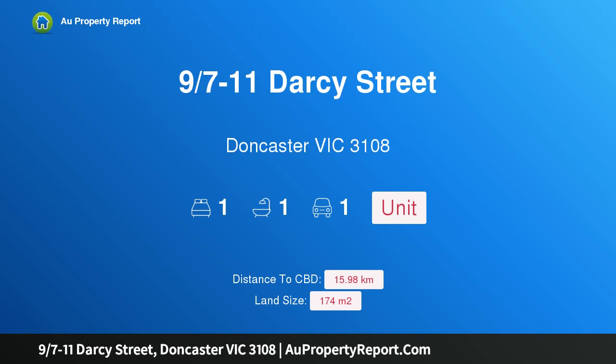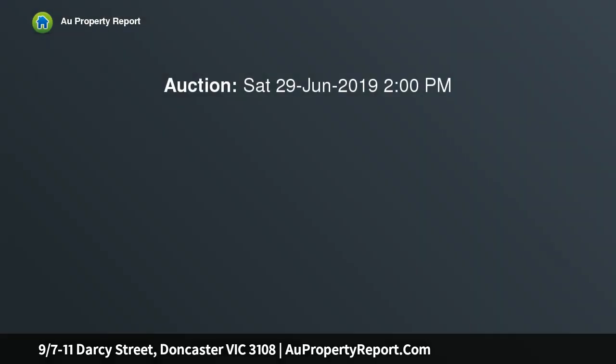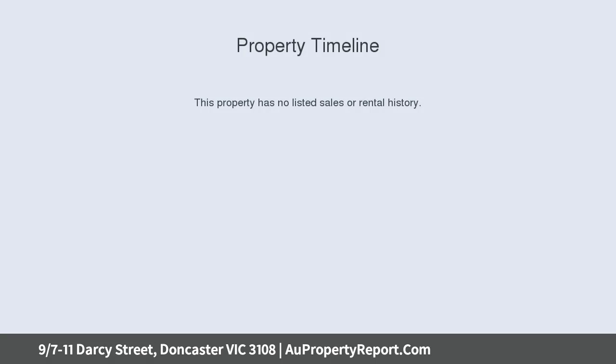Hi, I am glad to introduce property 9/7-11 Darcy Street, Doncaster Victoria 3108. Sun-filled and convenient downsize, delivering all the right ingredients for first home buyers, downsizers or investors.